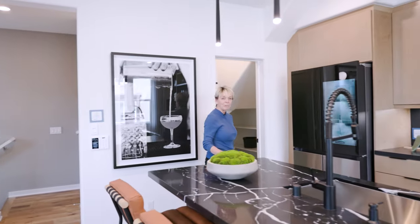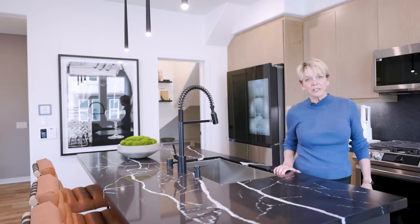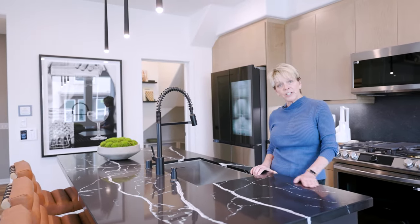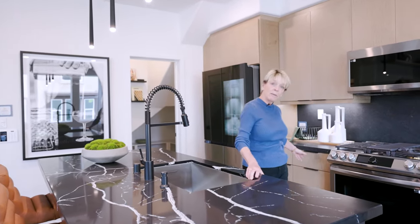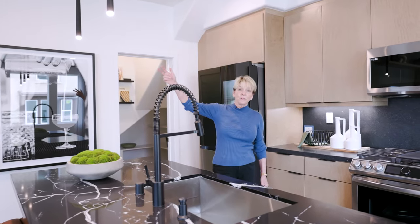When you purchase your new townhome at VistaWalk, you'll have an opportunity to meet with one of our designers at the Style Studio. You'll be able to personalize your home by possibly changing out your countertops, your cabinetry, selecting smart appliances, or some interesting lighting.